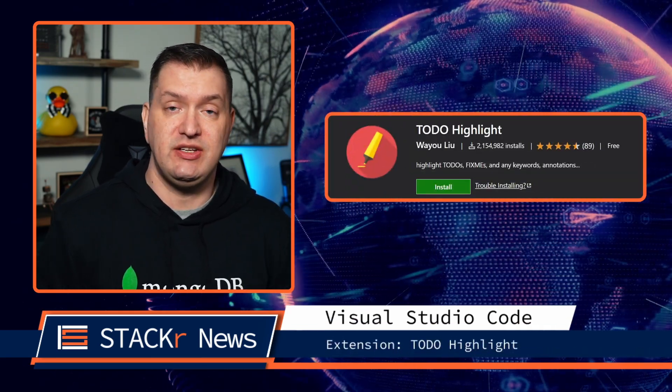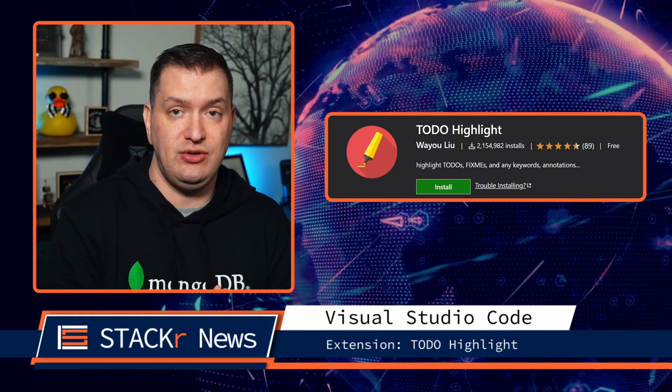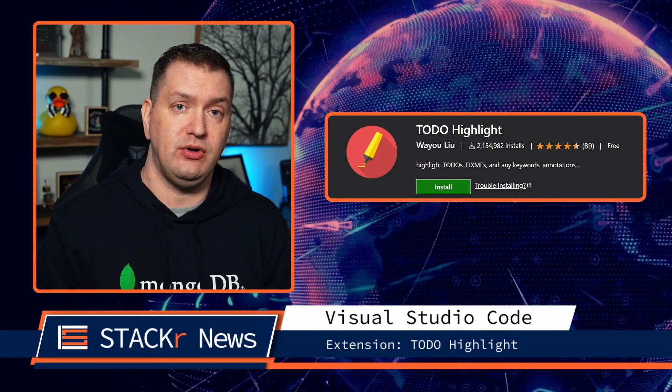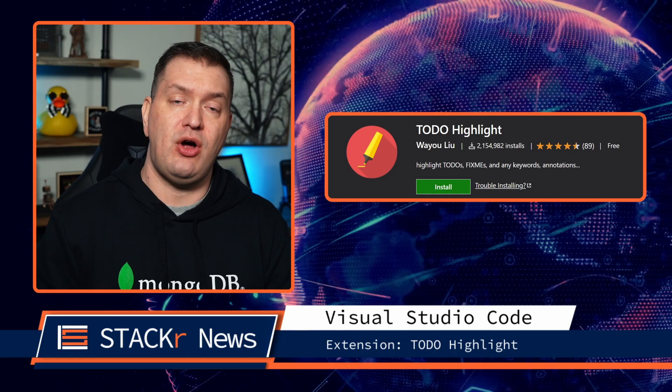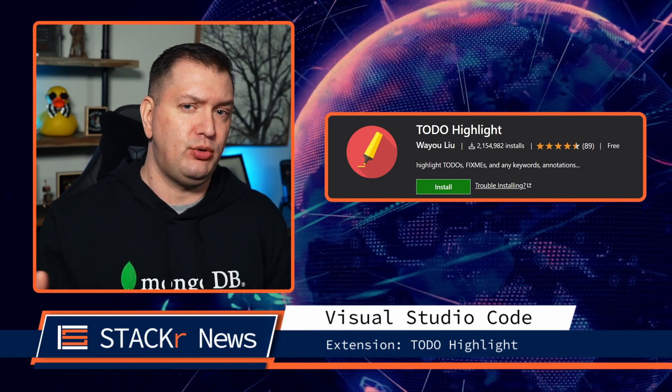Now onto the VS Code extension of the week. Give Todo Highlight a try to highlight your to-dos, fixmes, and other keywords. Not only does it highlight them, but it also has a list command that will make sure that you don't miss any before you deploy to production.